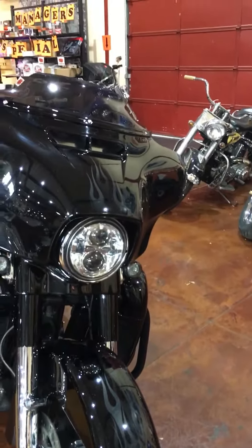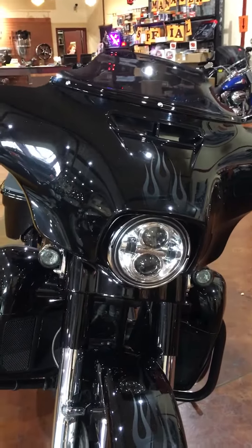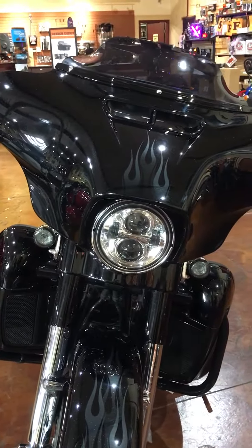If you want to check this one out in person, come in to Gold Star, give me a holler, and we'd be more than happy to get you on a demo ride.